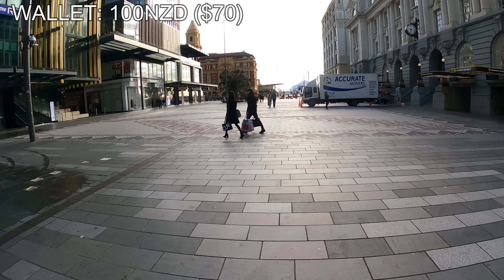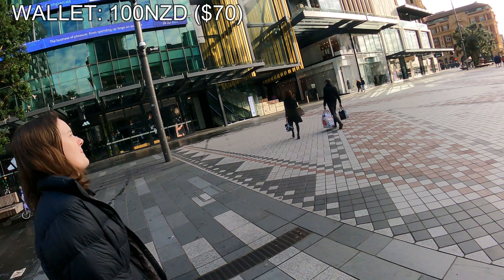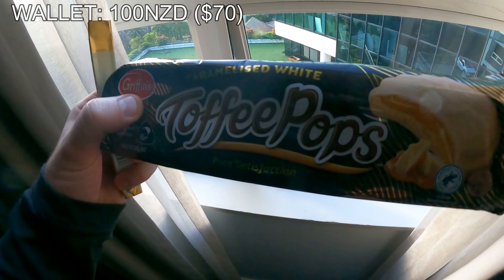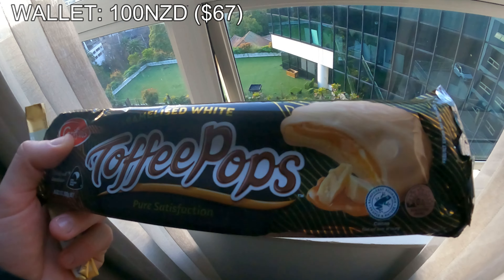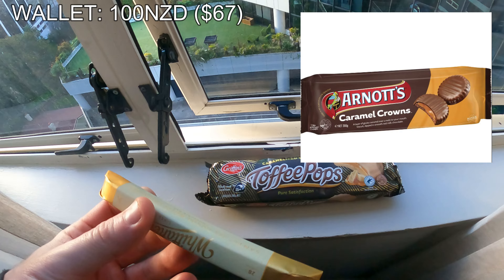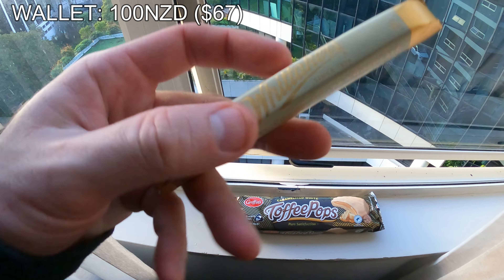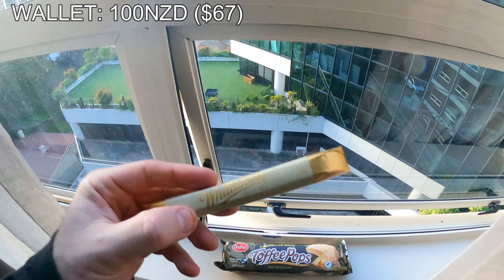Moving on, we adventured around the city for a while and ended up heading into the grocery store. Just like Australia, New Zealand has a Woolworths here as well, so we headed in and bought a few snacks costing us three dollars. They have these snacks similar to crowns at Woolies in Australia — very good. And of course you've got to get Whitaker's chocolate, which is crafted in New Zealand. Very good as well.